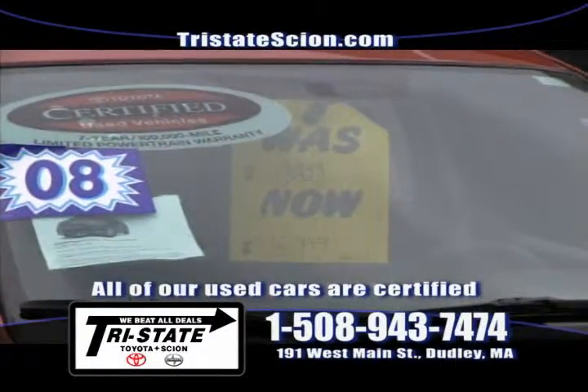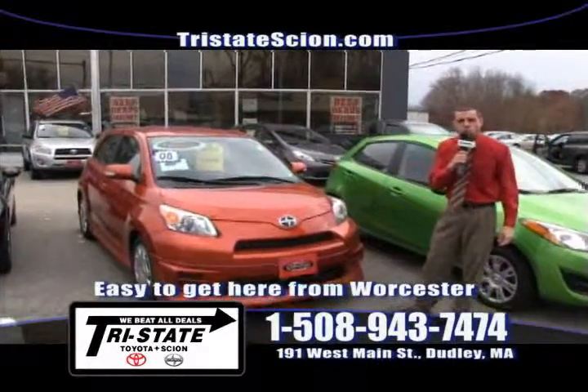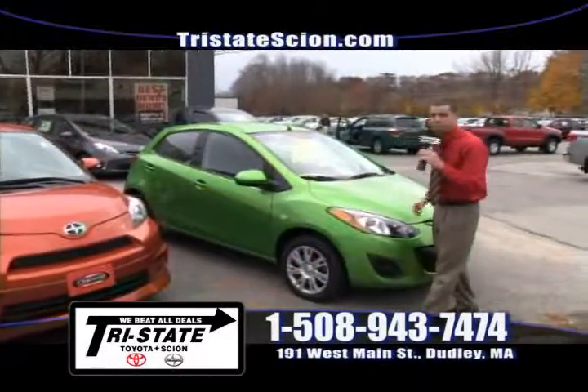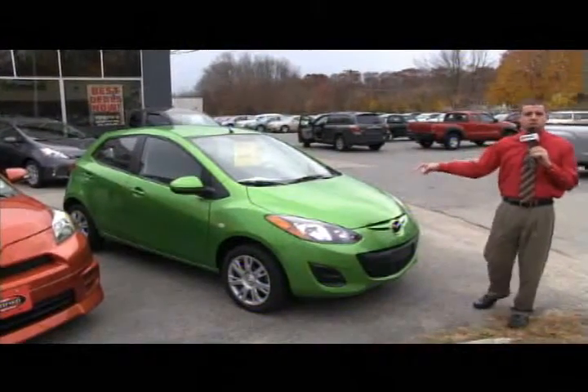Next up I have some bright colors for you. I have a bright orange Scion XD 2008 for only $16,949. If you like another bright colored hatchback, I have this bright green Mazda 2 2011 with under 10,000 miles on it. Give me a call and I'm going to sell it to you for only $14,949.